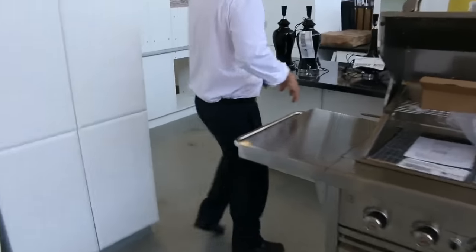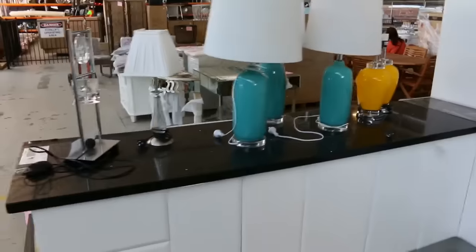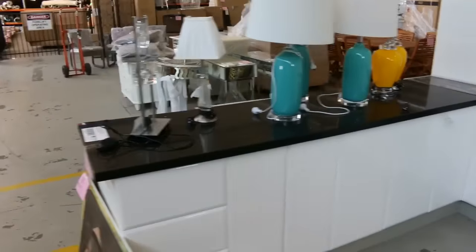Some beautiful big kitchens. Also a heap of lamps tomorrow — all unreserved. These beautiful lamps are all ex-display, so nice looking bits and pieces there.